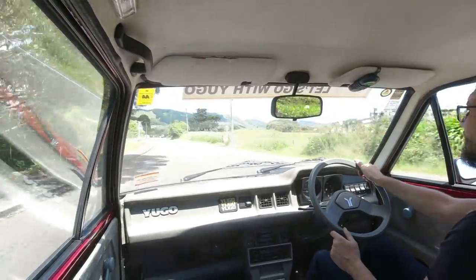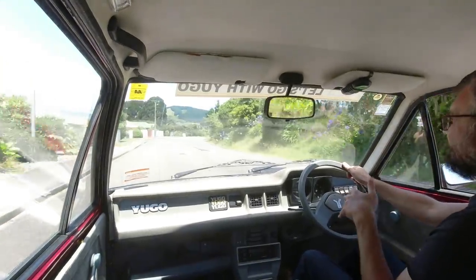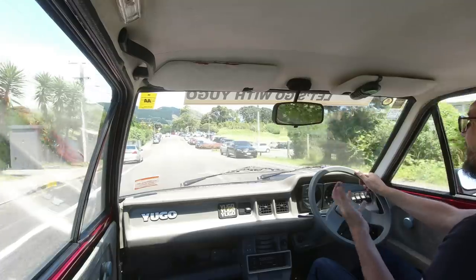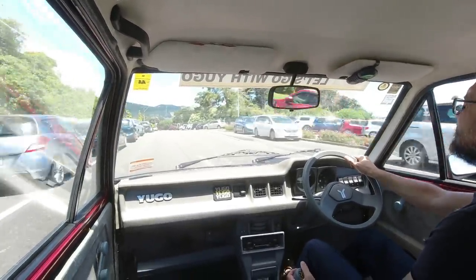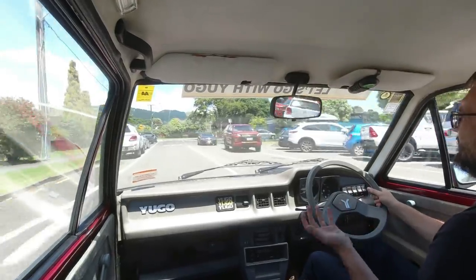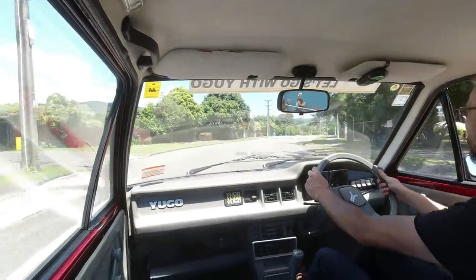Having driven a Lada Riva earlier this year, that really did feel like a 1960s car. A fair dose of the underpinnings kind of hark back to the Fiat 128, which I think came out in 1969, and the 127 in the early 70s. Perhaps it's a sign of how almost ahead of its time the 127 was — but this doesn't feel quite so horribly dated.